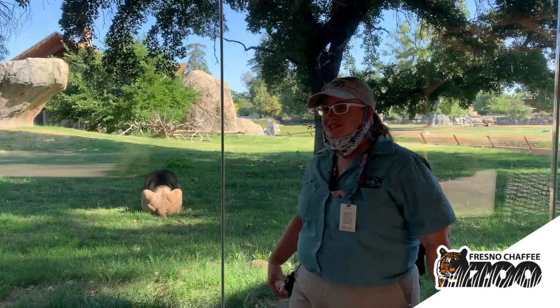Hi, welcome to the Fresno Chaffee Zoo! Today we are going to celebrate our carnivores — Carnivore Craze. We have a couple of different species around the zoo that we're going to highlight. Carnivores come in a variety of different types: there are the classic meat eaters and then the fish eaters. They can come in all different sizes and types, so be looking for the different kinds that we highlight today.